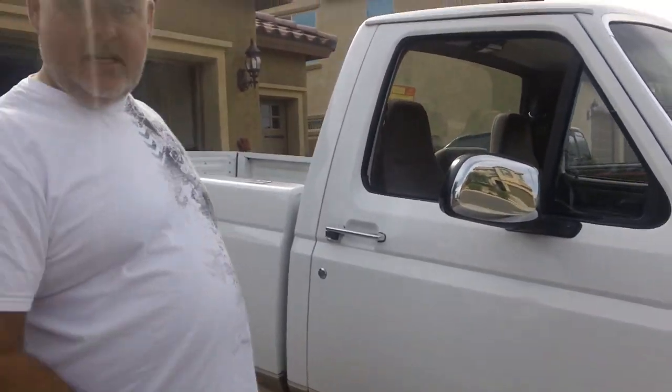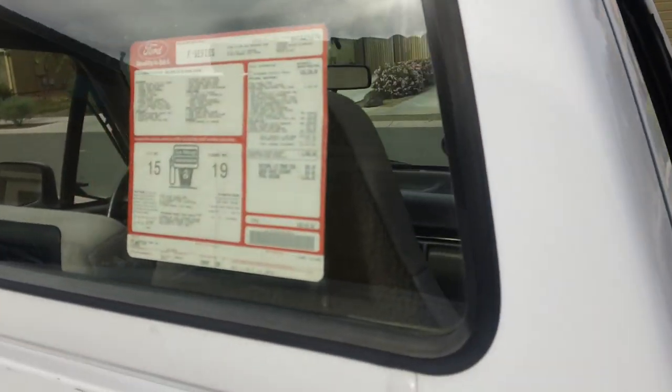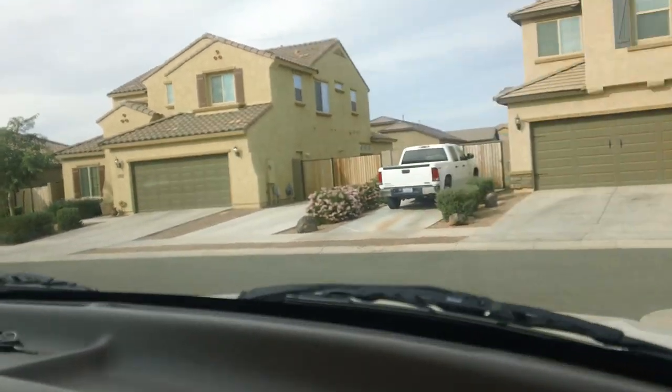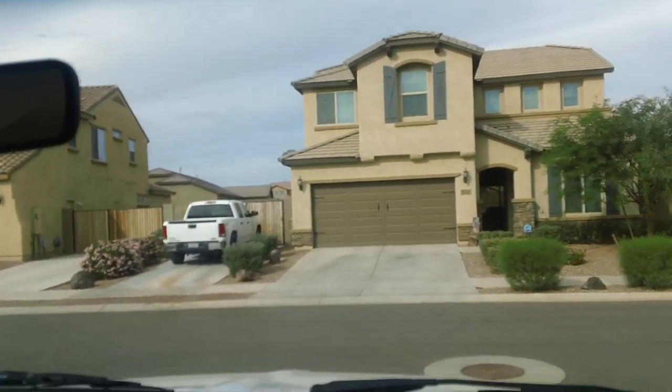We are going to take it for a little test drive because it is a Sunday here in Phoenix and the neighbors seem to be wanting to work on their stuff while I'm trying to do this. It still has the original window sticker in it. I'll post a lot of pictures on eBay. We'll take it to a quieter spot.